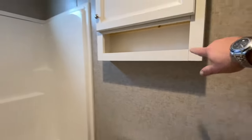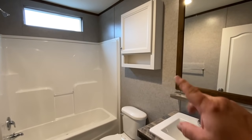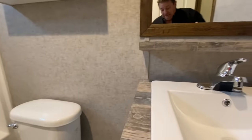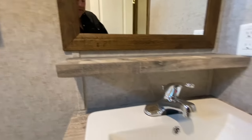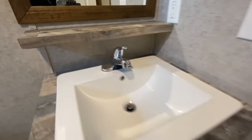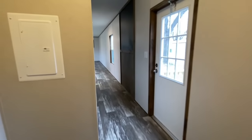We've got nicer colors of course. The medicine chest is something we like and include on every home we do — the trim around the mirror and the shelf. It's a big deal but not that expensive, and we just include it. You get a porcelain sink — it's all standard.